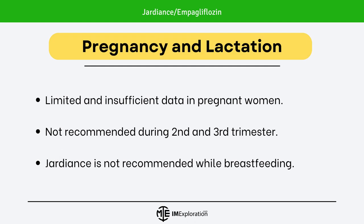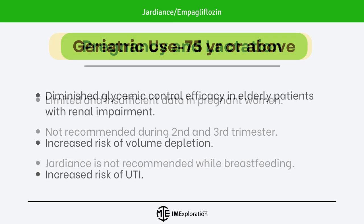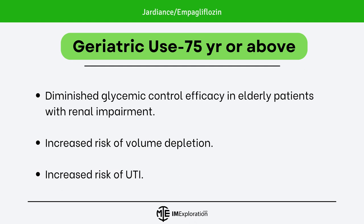Moving on to the risks associated with pregnancy and lactation. There is insufficient and limited data on Jardians use in pregnant women. It is not recommended during the 2nd and 3rd trimester. Empagliflozin is also not recommended while breastfeeding. Regarding use in the geriatric population, diminished glycemic control efficacy was noted in elderly patients with renal impairment, and there was also a higher risk of volume depletion and UTI.